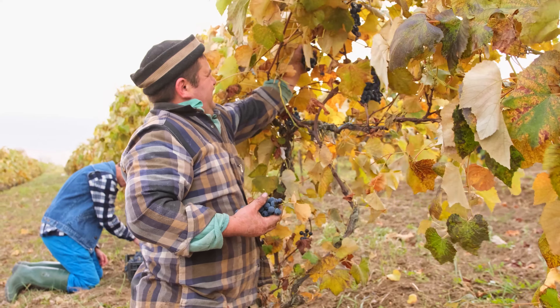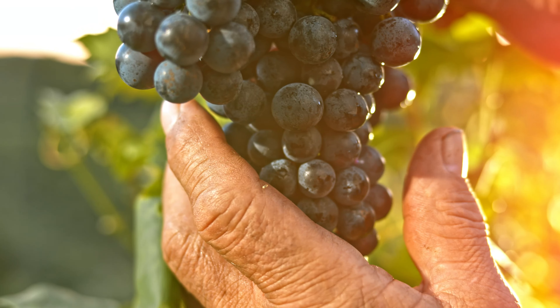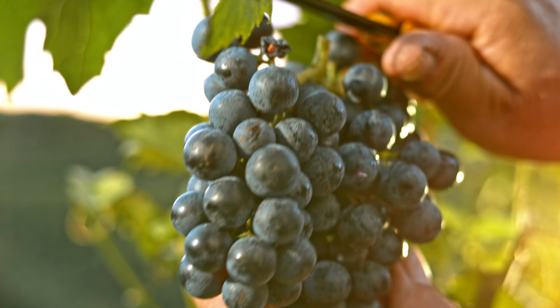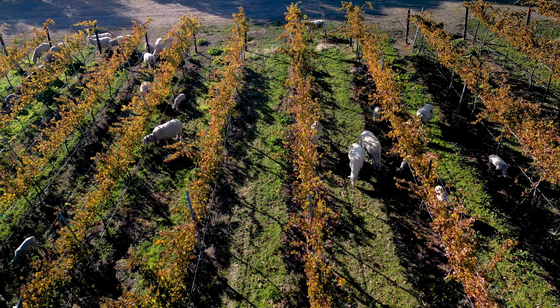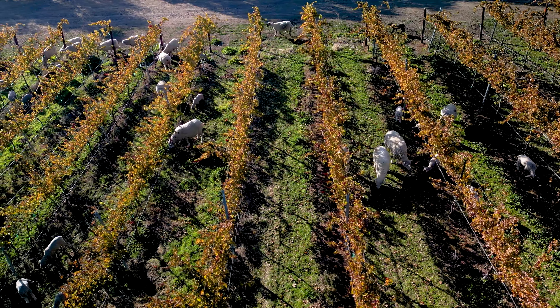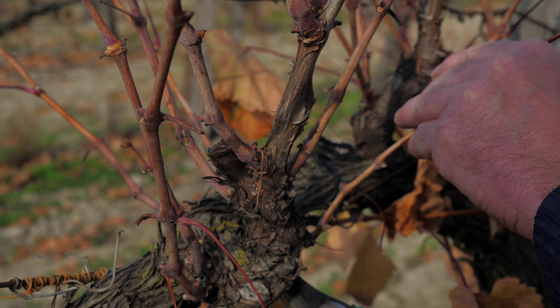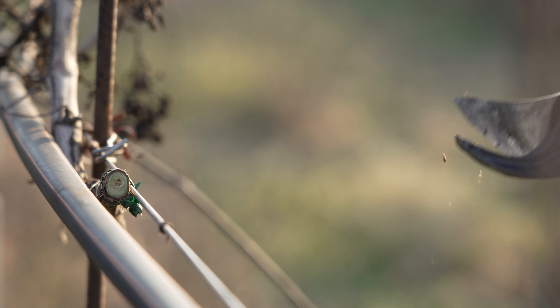Grapes are hand harvested — this is skilled labor. This work is important, unless of course you don't have to eat. After harvest, the vine's leaves continue to gather nutrients and energy to survive the winter, until the leaves turn and fall off. The vines are also pruned back during this period, setting them up for the next year's growth. And that's how grapes get from California to you.